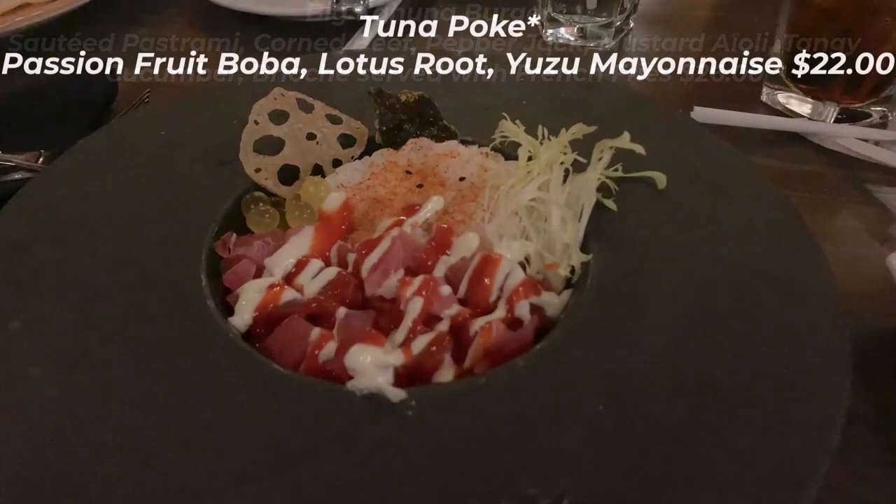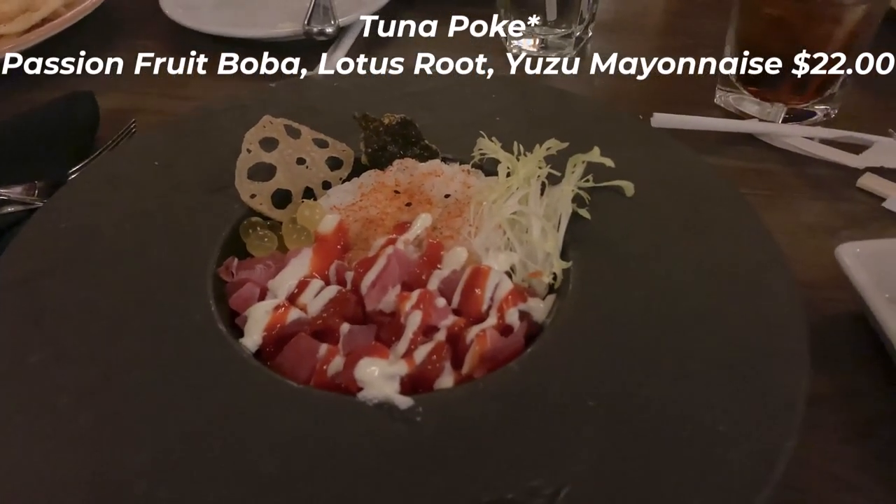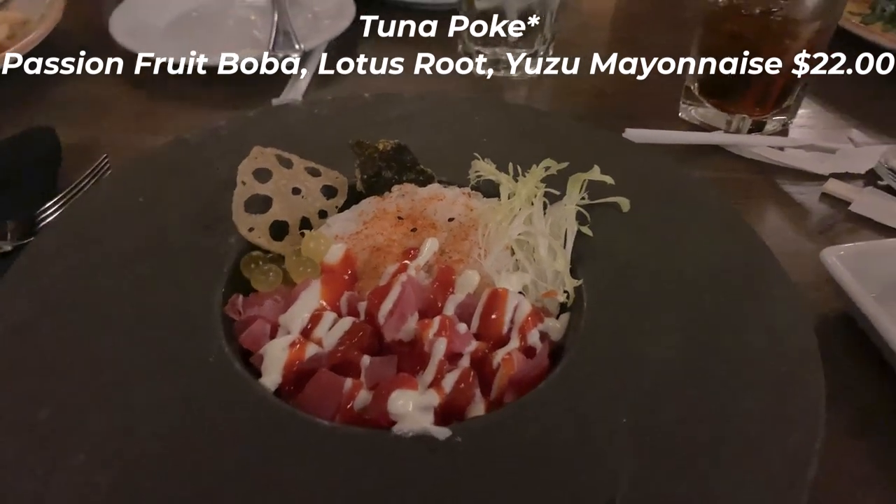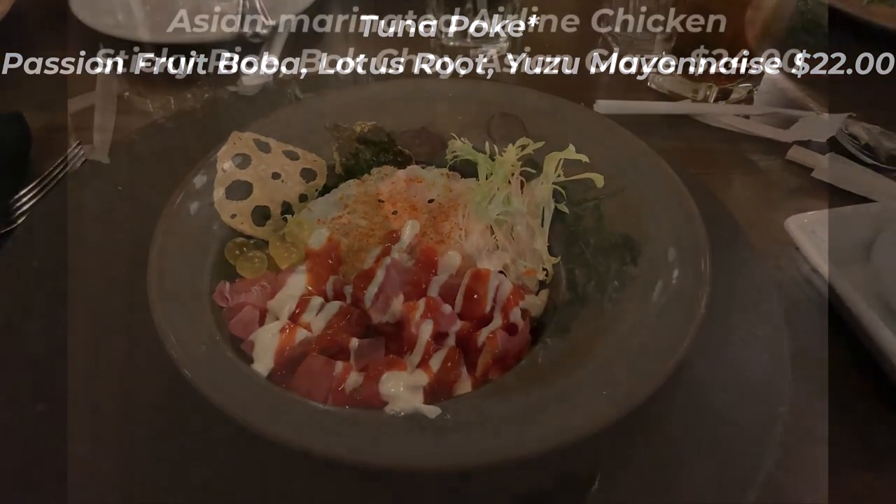Emerson had the tuna poke bowl for $22. It had nice pieces of raw tuna with passion fruit boba, lotus root, and yuzu mayonnaise. Emerson said she really enjoyed her dish — even though it was small, it was filling.